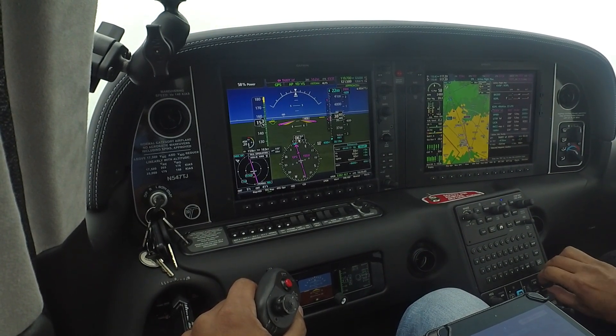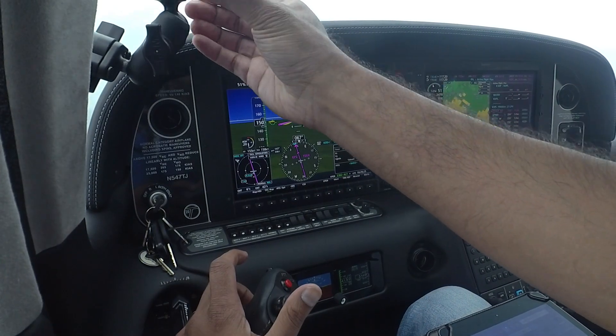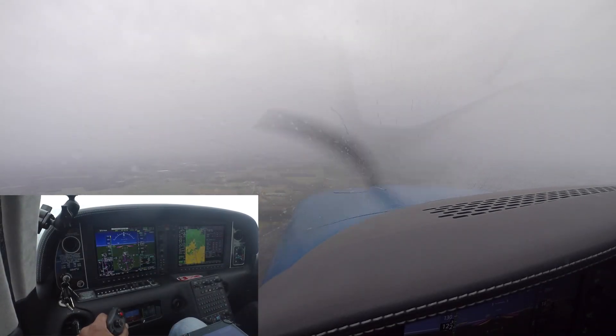Now we can go all the way down to 2,000 — we'll definitely be out of the clouds at 2,000. I can see the ground, woo-hoo! We're below the clouds, light rain, looking much better.